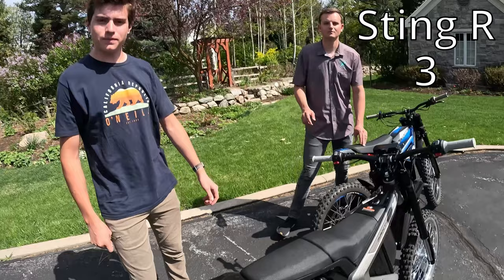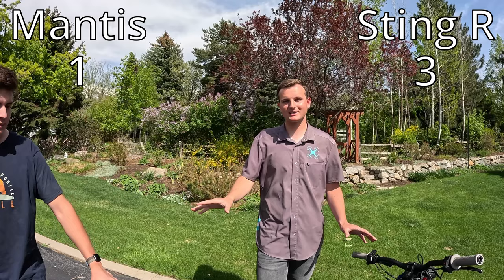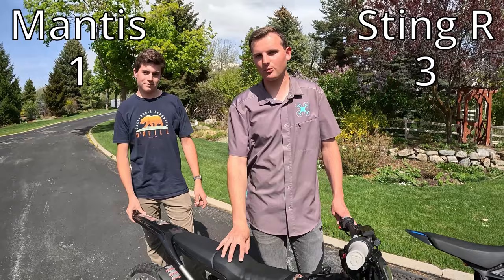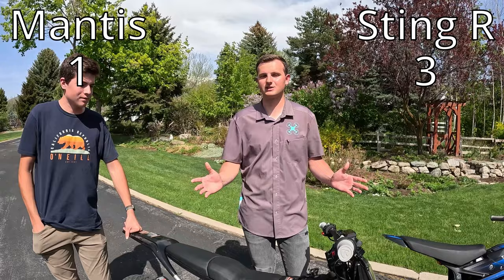Our next category is battery size, and this is a big one — one of the most important things you look for in these electric bikes. The Sting R comes with a 60-volt 45 amp-hour battery, which is the biggest of this class of e-bikes we've seen. The Mantis comes with the same 60-volt battery but only 35 amp-hours, which is about 25% smaller capacity. We'll have to see how the range compares, but we're giving this point to the Sting R.